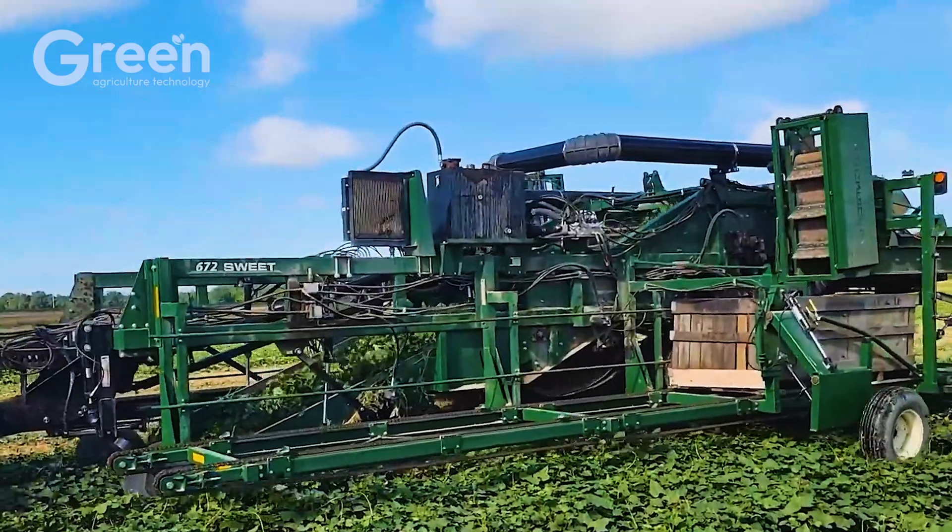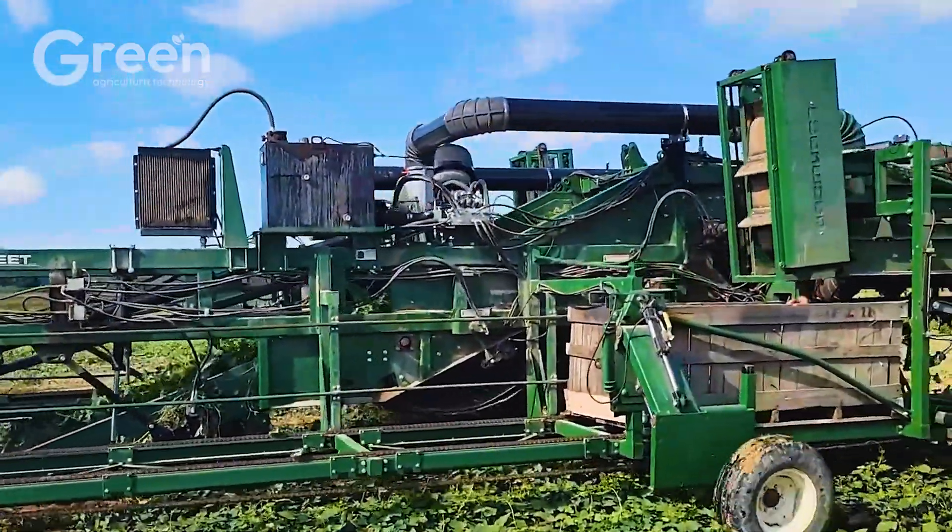Designed for easy maintenance and operation, these machines are well suited for medium to large scale farms.